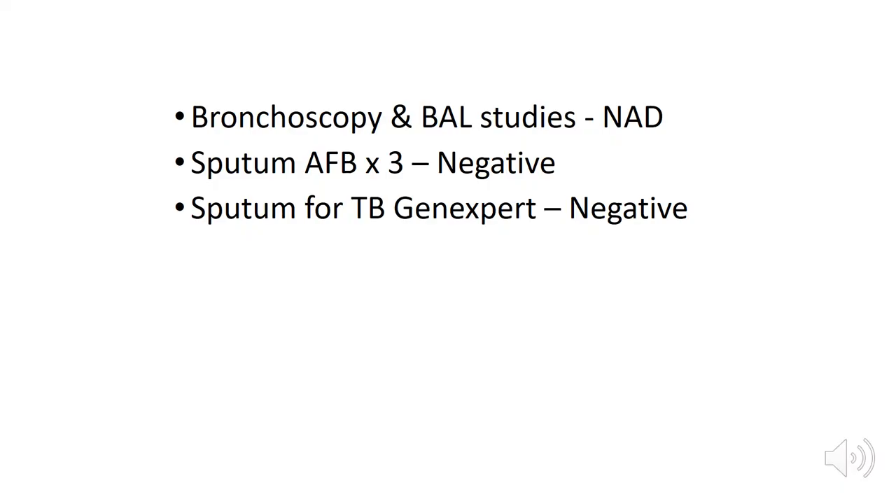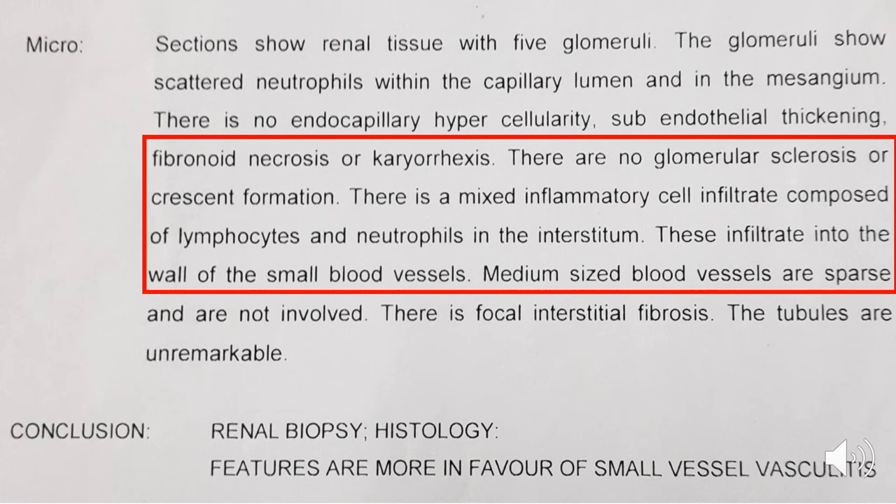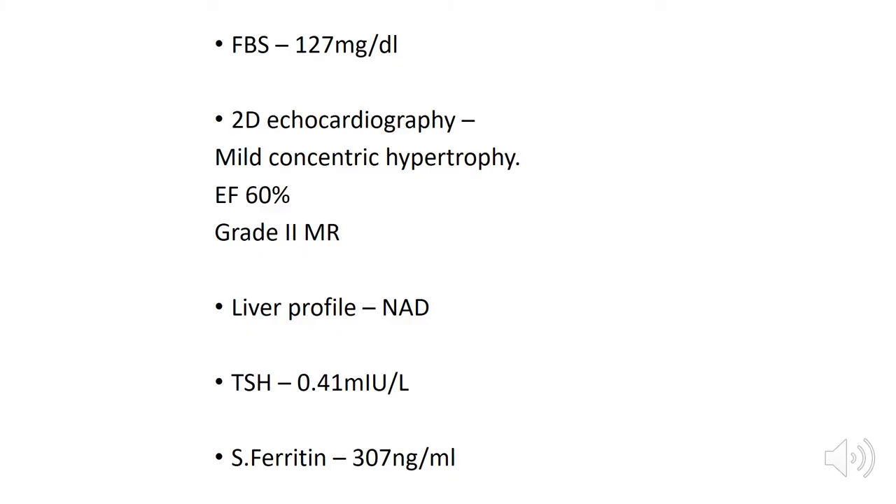HRCT showed patchy ground glass opacities in subpleural areas of the lower lobe; the impression was chronic organising pneumonia. Lung function test showed reduced diffusion capacity of 48% and FEV1/FVC ratio of 110%, compatible with restrictive lung disease. Bronchoscopy and BAL studies were normal. Sputum was negative three times including TB GeneXpert. Urine for renal workup showed 2+ albumin with RBCs and casts. Urine protein-creatinine ratio was 2. Blood urea and creatinine were normal with a normal ultrasound KUB. Renal biopsy was in favour of small vessel vasculitis.